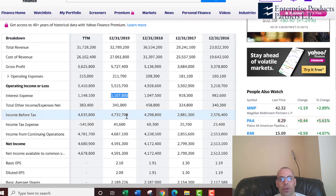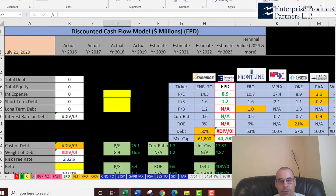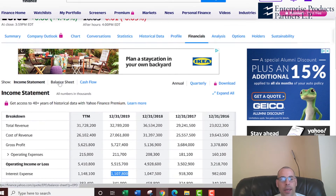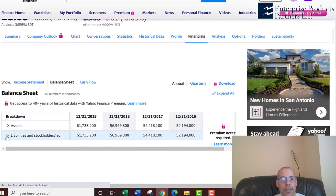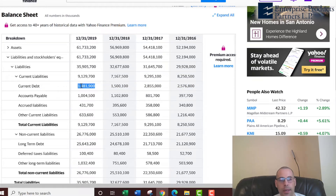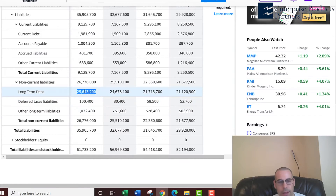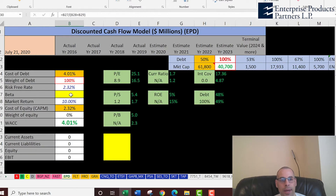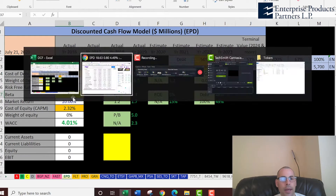Let's look at the capital structure of the company so we know what to discount the future cash flows by. They pay $1.1 billion of interest on their debt, and that's on the income statement. Let's go to the balance sheet to see how much debt they have — we'll go to the liability section. Current debt is $2 billion, that's debt due within 12 months. Long-term debt is $26 billion, that's debt due after 12 months. They pay 4% interest on their debt.